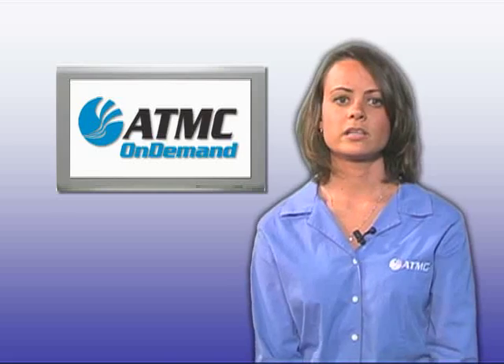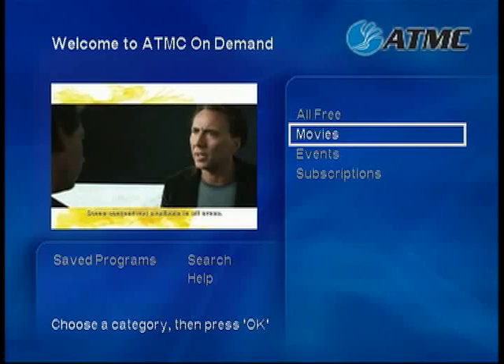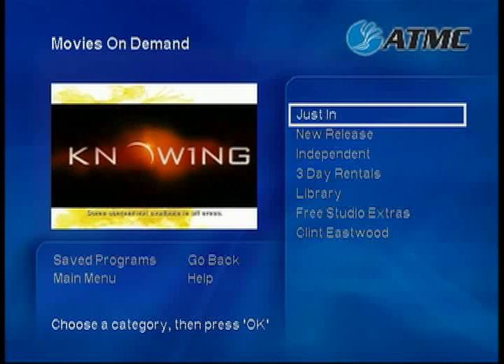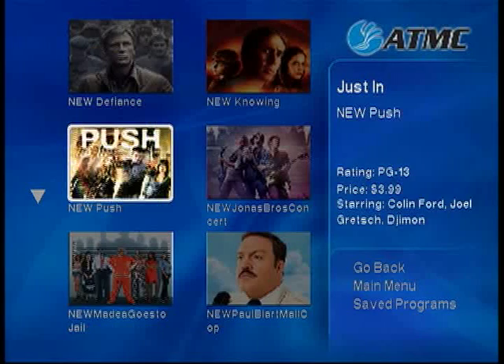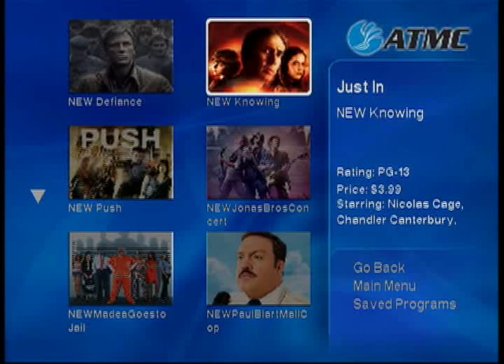Let's take a look. From the main menu, choose Movies, then Movies On Demand. Here you'll see several sub-categories. Just In features the very latest movies released on DVD, and new titles are added each week.